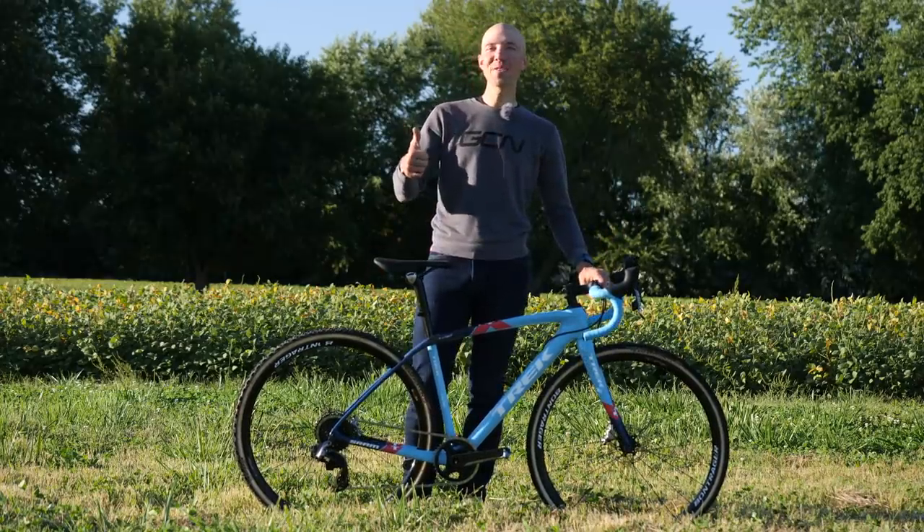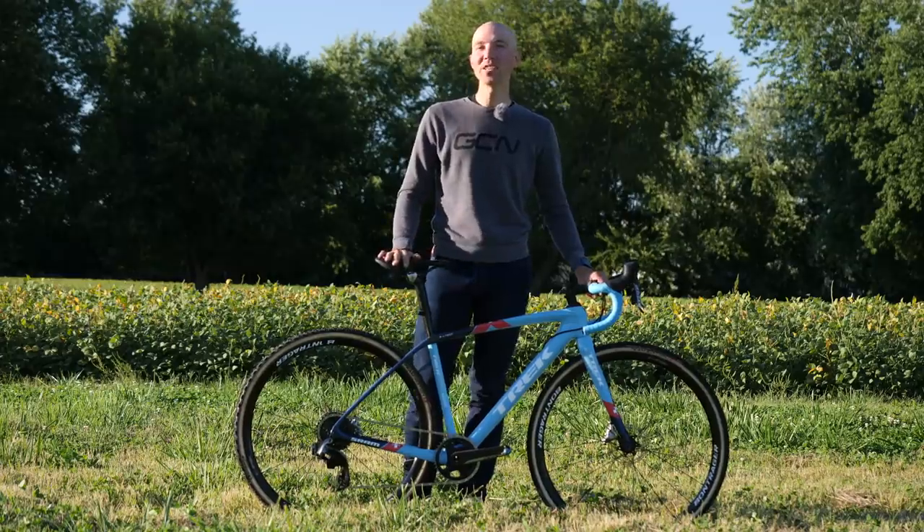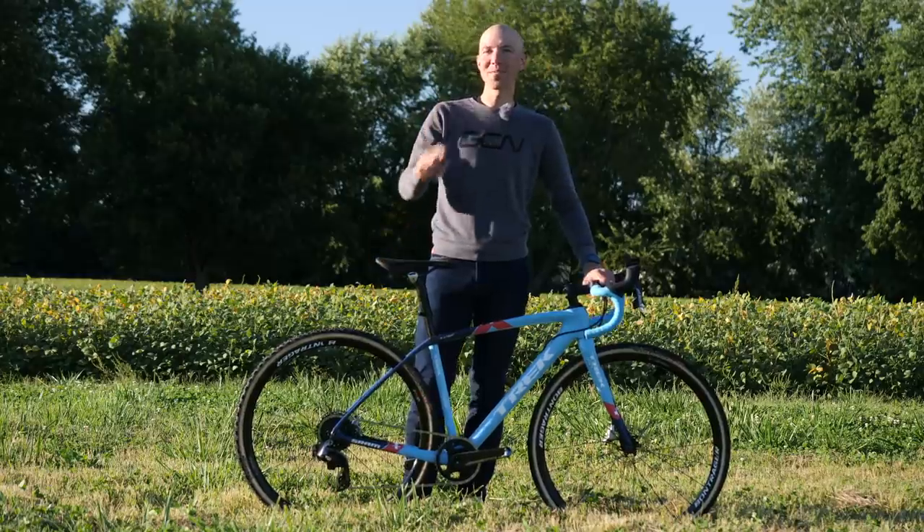If you like this video please give it a thumbs up and leave a comment below — let me know what you think of this machine. If you want to check out other pro bikes, check them out over here. If you want to subscribe to GCN, please click right there.